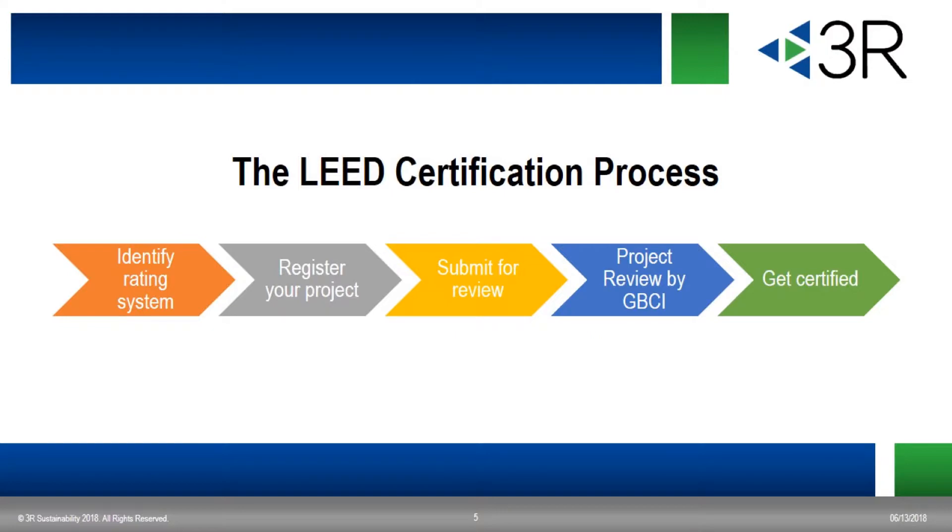The LEED certification process includes five main phases of work. First, you have to identify your rating system, then you register your project, submit your documentation for review, the project is then under review by GBCI, and finally you get certified. Within those first four phases of work, there are multiple things that are important to know in order to have your LEED project go smoothly.